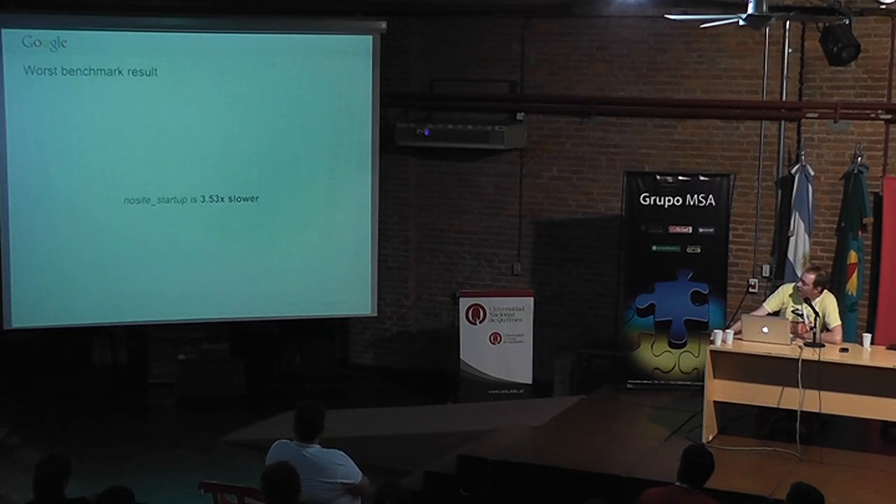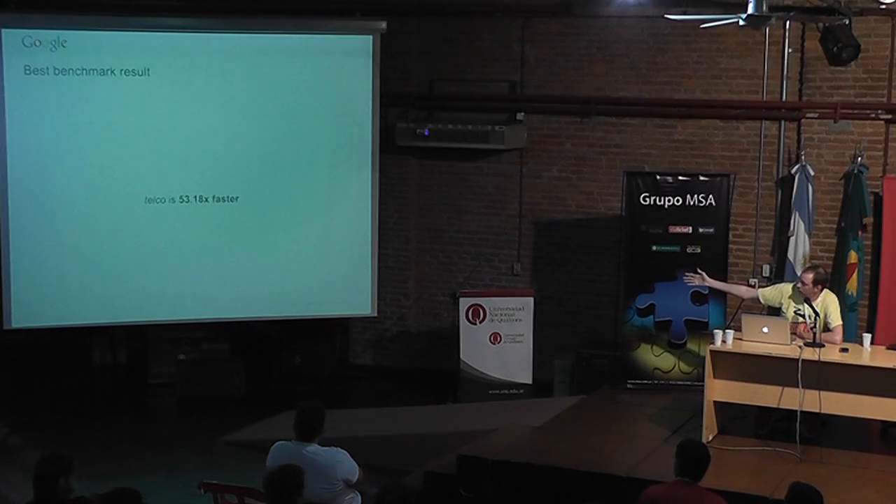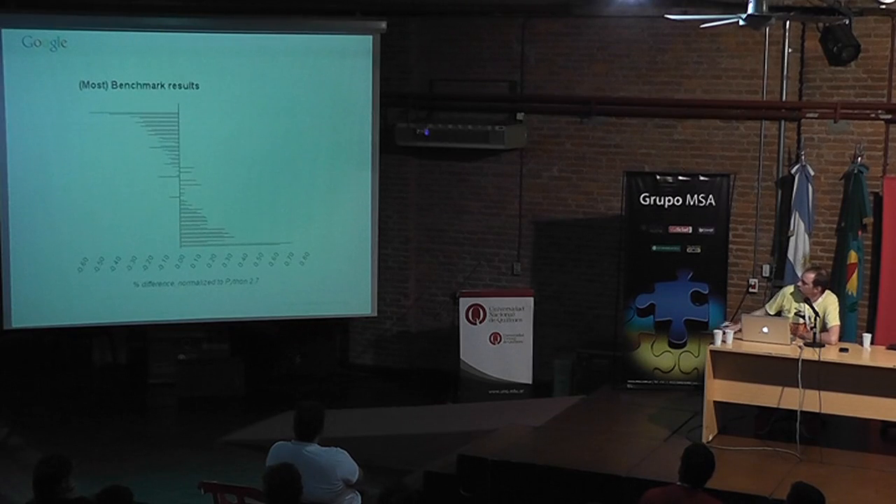To be transparent: the worst benchmark is no-site startup, which is 3.53 times slower on Python 3.3 compared to 2.7, though actually much faster than it was on Python 3.2. There's more stuff imported at startup in 3.3 because of Unicode handling for the file system, stdin, stdout, and other things. On the other hand, Telco is blazing fast — on my work machine it is 53.18 times faster under Python 3 than under Python 2, thanks to the rewrite of decimal as a C extension.